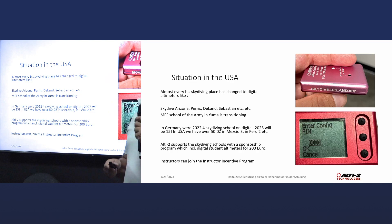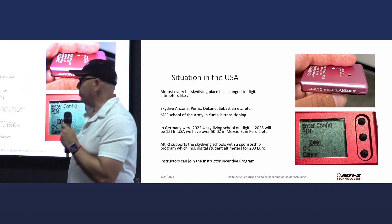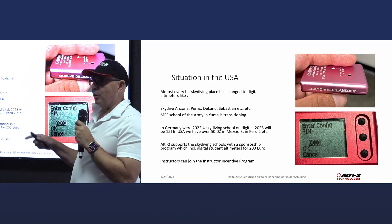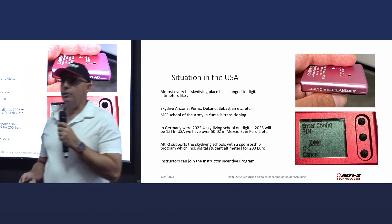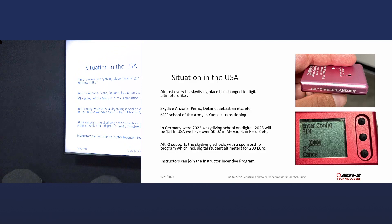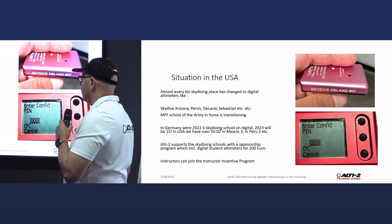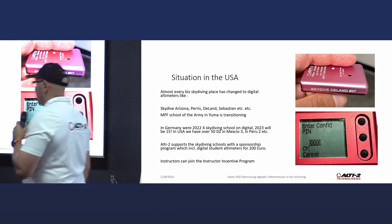How is the situation in the States? Almost every skydiving place has changed to digital within the last 12 months. Skydive Arizona, Skydive Deland, Skydive Sebastian, Skydive Paris. The military free fall school in Yuma is transitioning now to digital — it's a little more difficult with the military, but even there everybody understands this is the future. Especially since the US military will later be using our digital altimeters for real jumping, so no transition training needed. In Germany in 2022, four skydiving schools are using digital; in 2023 it will be 15. In the US we currently have over 50 drop zones, three in Mexico, two in Peru. Singapore is joining us as well.